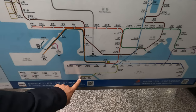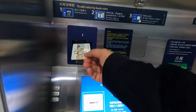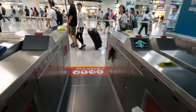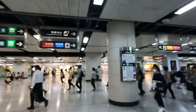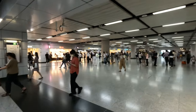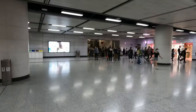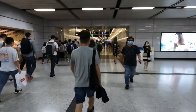We now need to get to Admiralty to pick up the South Island Line to get over to Aberdeen. Now we need either the red or the blue line — we're here at the moment and need to get over to Central Station where the Tsuen Wan or Island Lines are. You can see it's quite busy — there's a standard flow here with people coming in one side and going out the other.